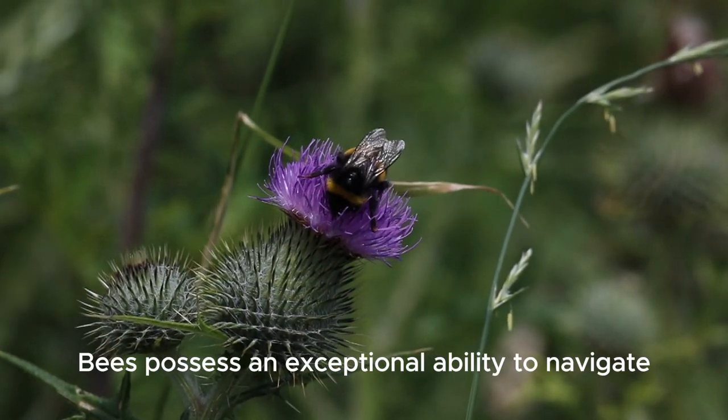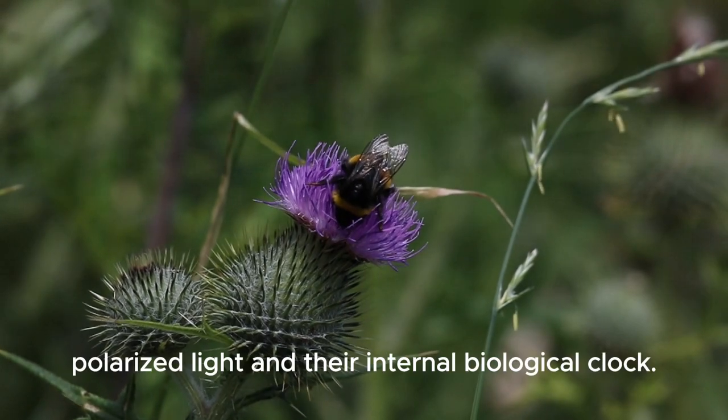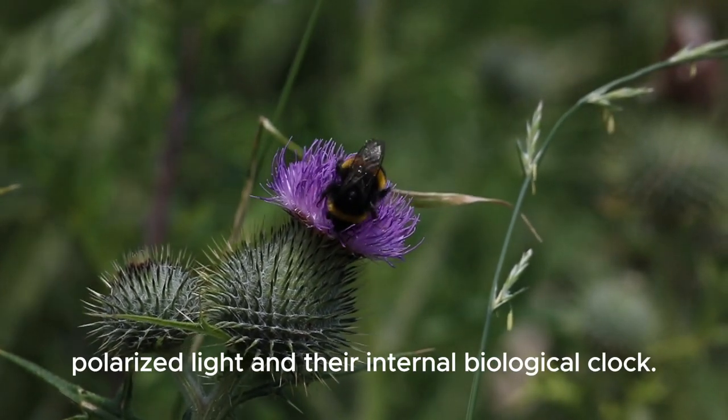Bees possess an exceptional ability to navigate using the sun's position, polarised light and their internal biological clock.